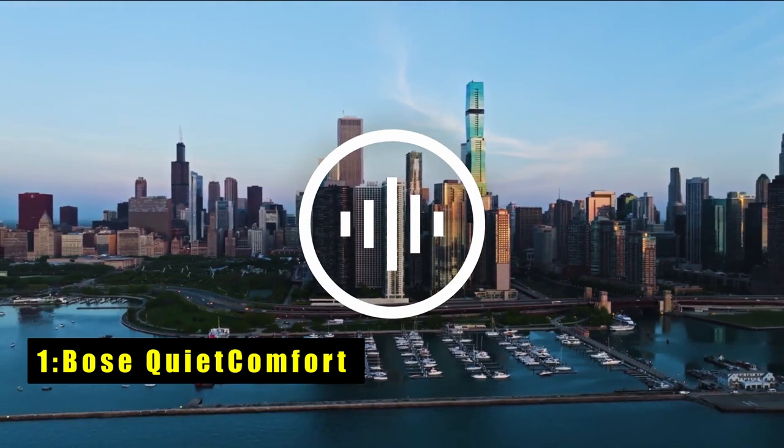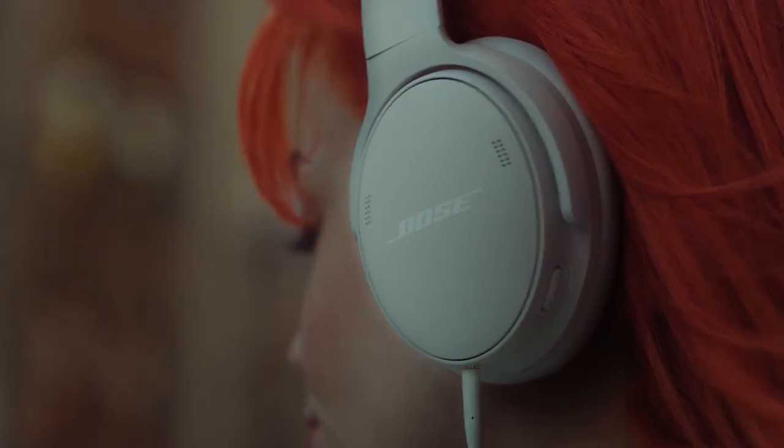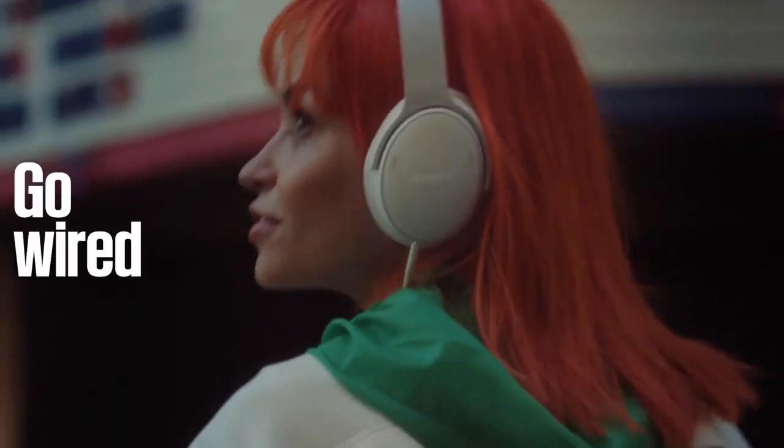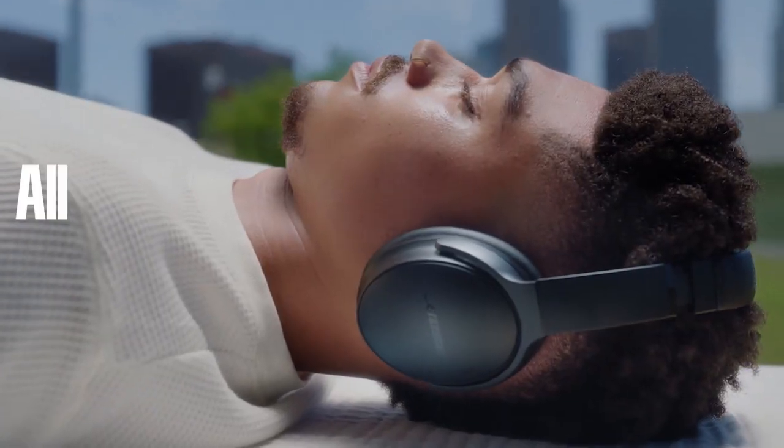Now moving to number one is the Bose QuietComfort. The Bose QuietComfort headphones effortlessly blend advanced noise cancelling technology with passive features to help you escape distractions and immerse yourself in music. Designed for premium comfort, their plush ear cup cushions and padded headband ensure a secure fit for extended listening sessions.